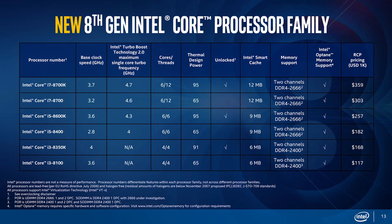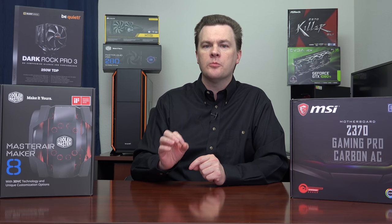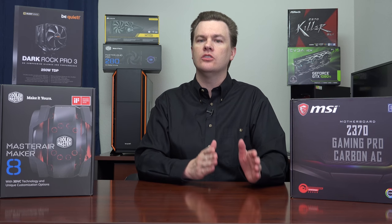The i7-8700 and i7-8700K are actually very similar — they both have 6 cores and 12 threads. The non-K chip has a base clock speed of 3.2 GHz and a max turbo speed of 4.6 GHz. The K processor has a base speed of 3.7 GHz with a max turbo speed of 4.7 GHz. Both processors have an out-of-the-box all-core turbo speed of 4.3 GHz on all six cores.